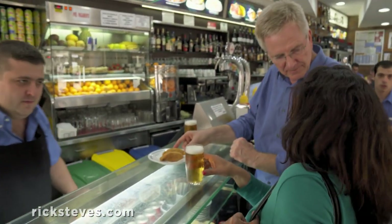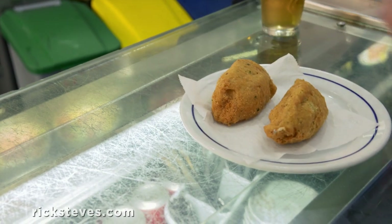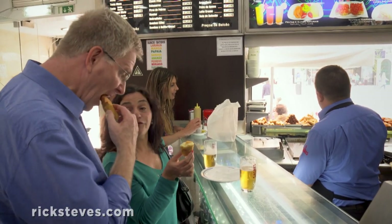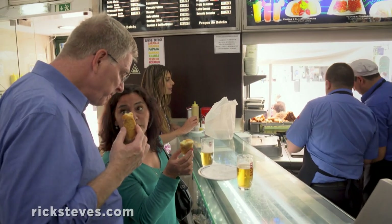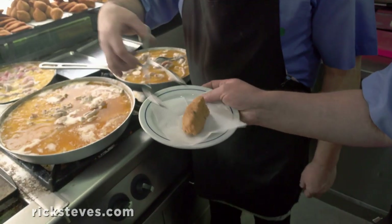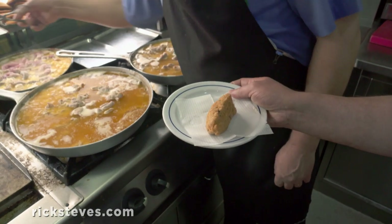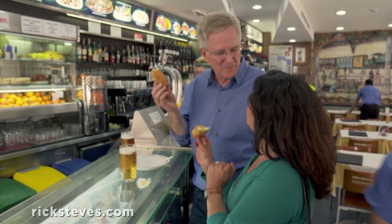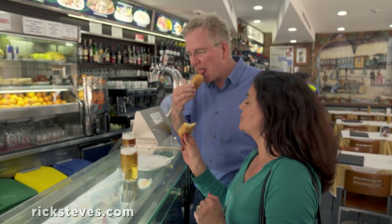Beautiful. This is one of the 365 ways of cooking cod that I told you about. So what do we have in this? As you can see, it is codfish, potato, onion, and parsley, and then it's all deep fried. It's wonderful. Bolinho de bacalao. This is just the perfect snack, either in the morning or in the afternoon. It's like fast food in Portugal.